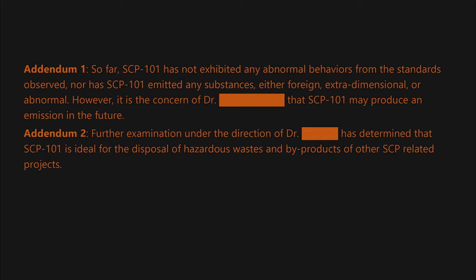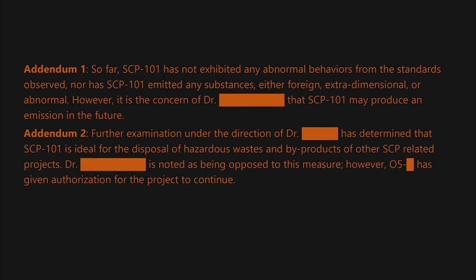Addendum 2: Further examination under the direction of Dr. [blank] has determined that SCP-101 is ideal for the disposal of hazardous wastes and by-products of other SCP-related projects. Dr. [blank] is noted as being opposed to this measure; however, O5 [blank] has given authorization for the project to continue.